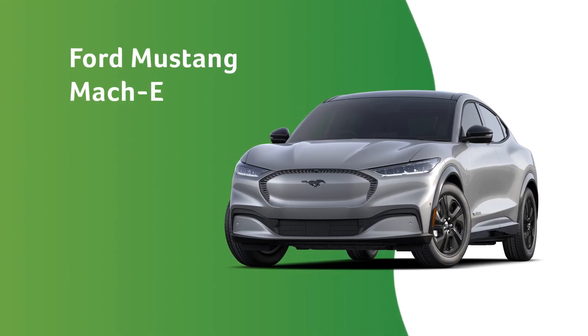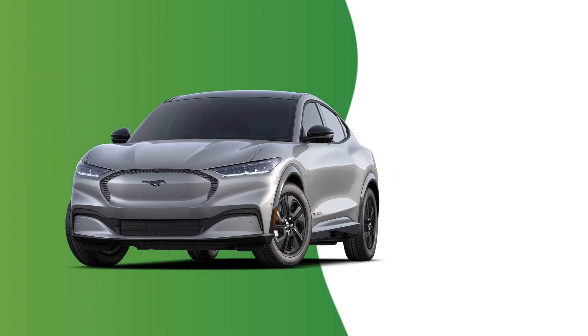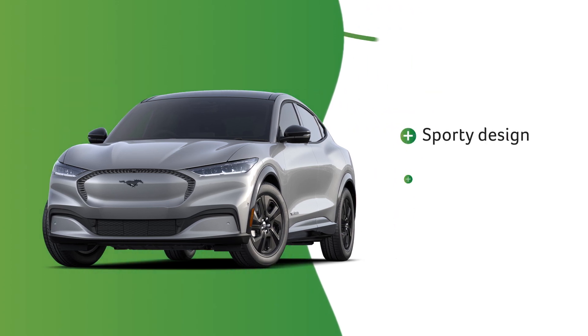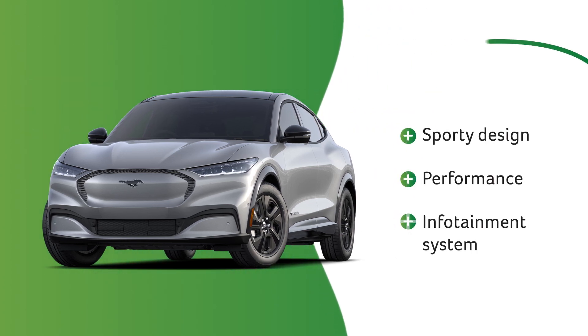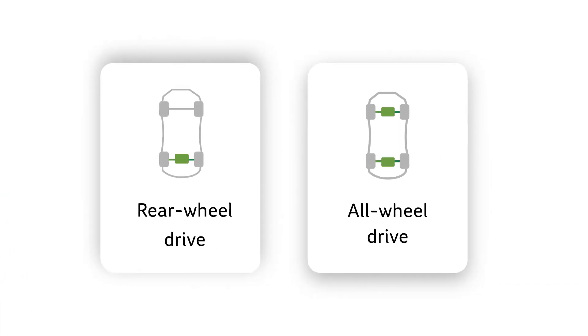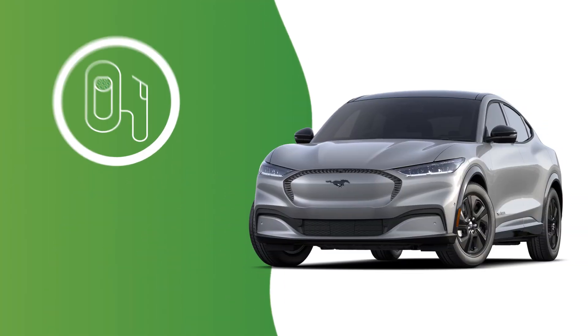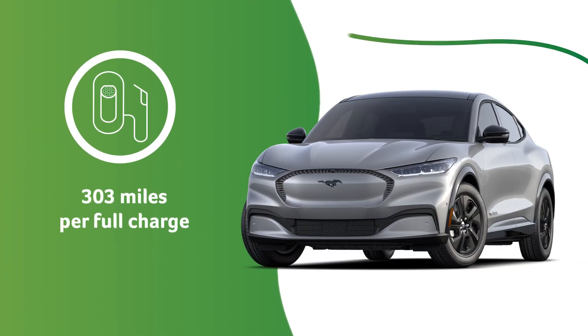Ford's Mustang Mach-E crossover was first introduced in 2021. It features a sporty design, impressive performance, and an excellent infotainment system. Multiple models are available with a choice of rear or all-wheel drive. It has an estimated range of up to 303 miles.